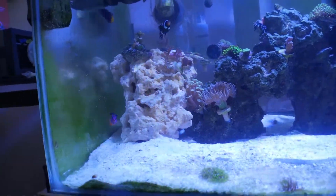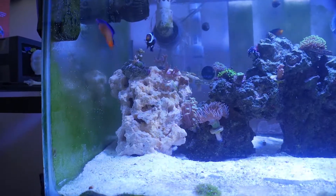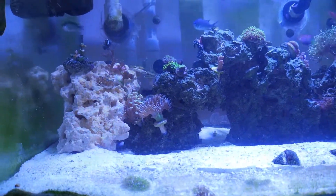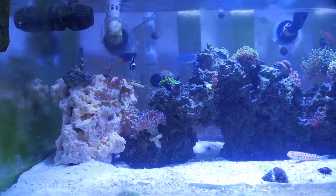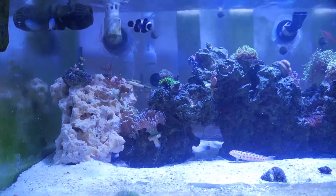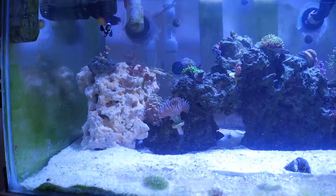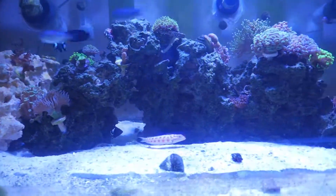My experience with this fish: I had another Dottyback prior to this one. I believe it was an indigo and it was a really nice fish. But I had seen a Neon at the store right after I purchased my indigo and I really fell in love with that fish. If you go back on my Instagram, you will see that I had posted quite a few pictures of that specific Dottyback at the store.